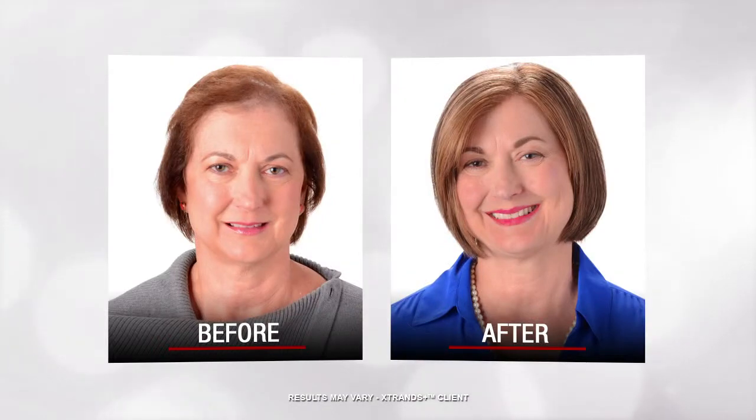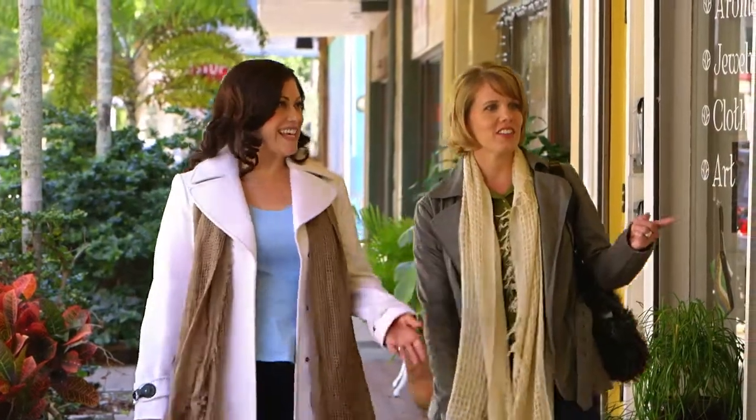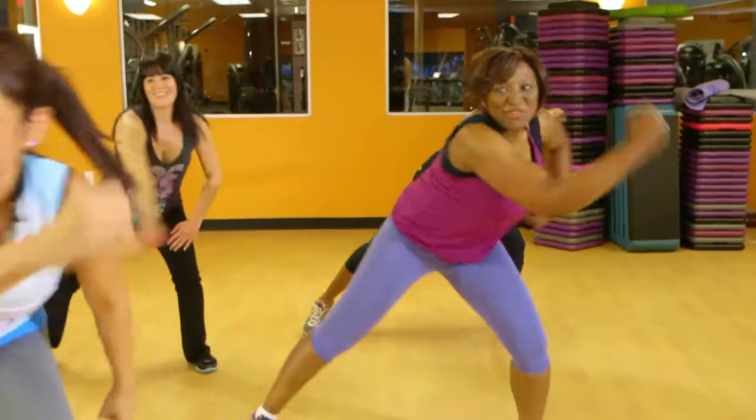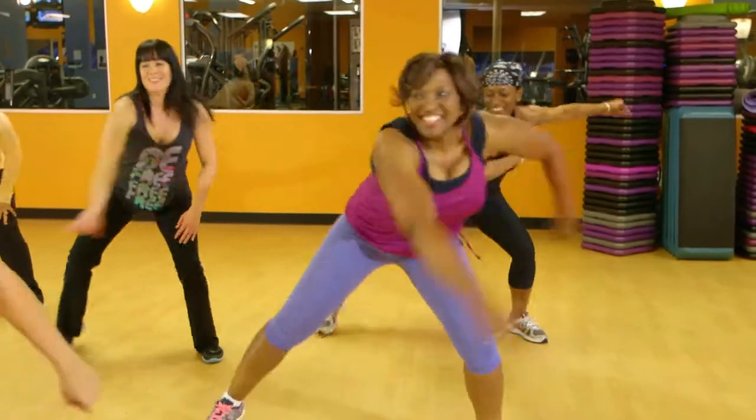Hair is then added strand-by-strand in the exact angle and direction of your own hair growth into a virtually undetectable foundation designed to give you the most natural look possible. This customized foundation is then integrated into your own hair, resulting in a natural look that is virtually undetectable.